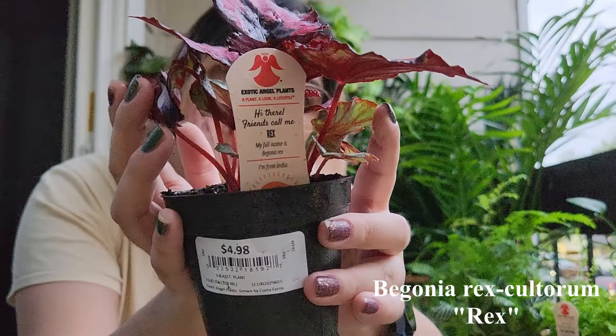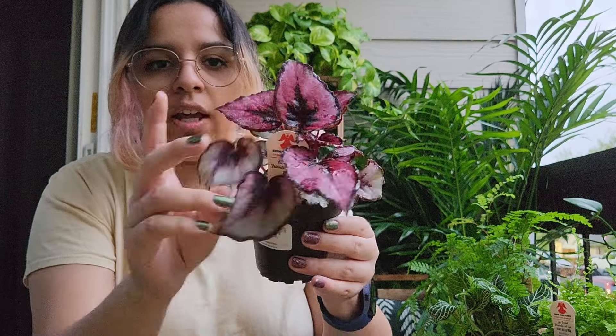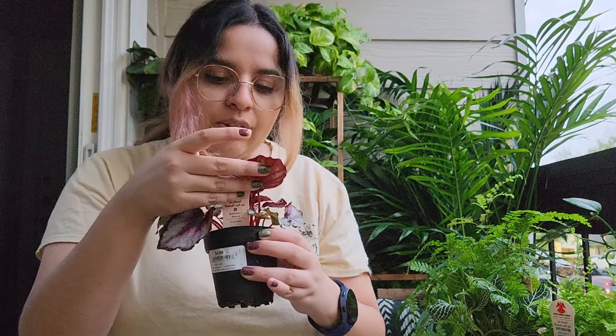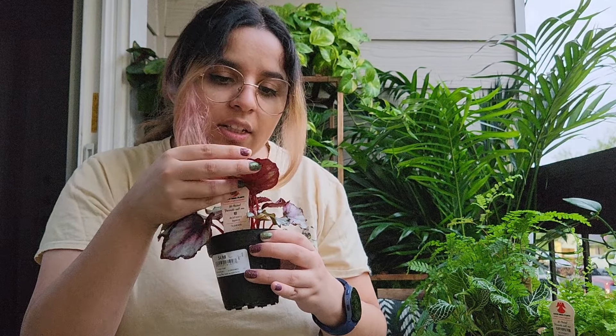It's a Begonia Rex. You can see the difference between the younger leaves and the older ones — it's so interesting. It's almost like metallic when it's dry; right now they're wet because it was raining. But I think it'll pop really nicely with the rust. So that's everything I got from Home Depot. I also got a plastic saucer thingy for when I'm watering them.